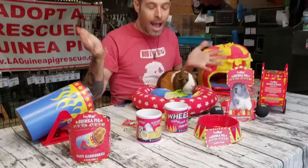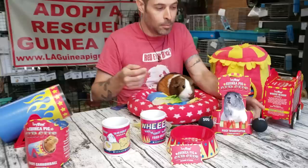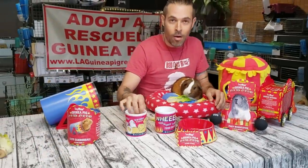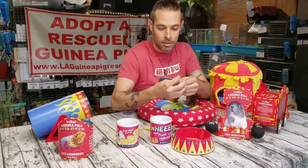Who's Hey Pigs? I don't know. Hey Pigs is an online store. They do like guinea pig toys and I think they're from the UK. They sent us all this awesome stuff.